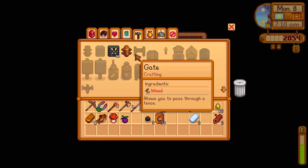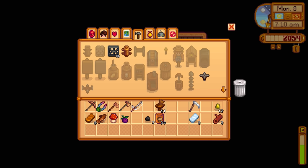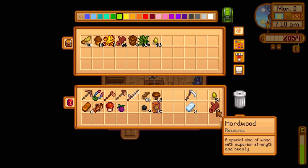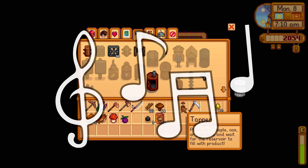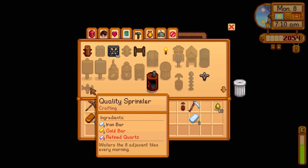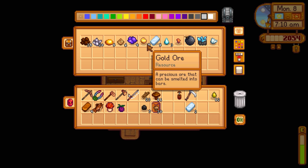Oh wait, it's just copper for the tapper. We have a little bit of wood and we can get at least one tapper started - boom, there it is. For the upgrade sprinkler we need a gold bar and refined quartz. We don't have a gold bar but we're just one gold ore short of getting one, so that's pretty close.